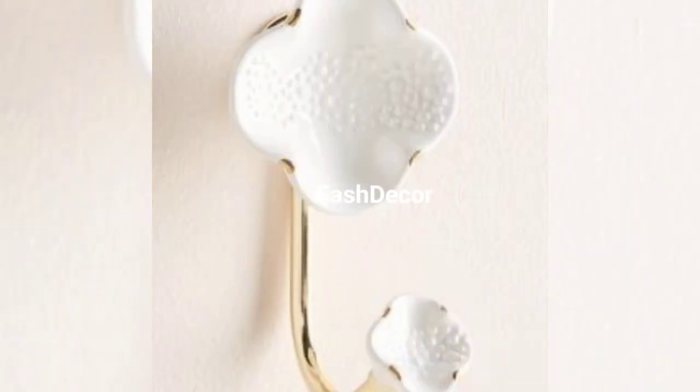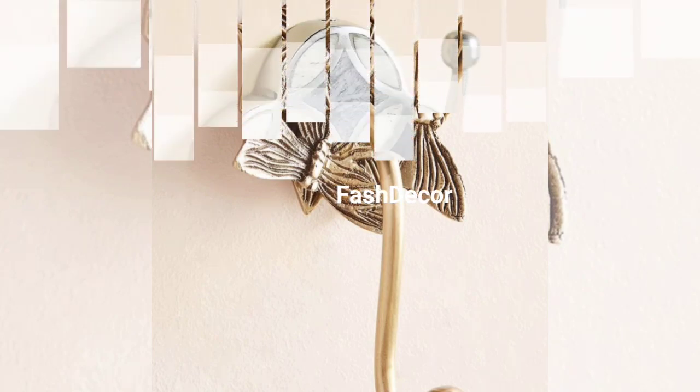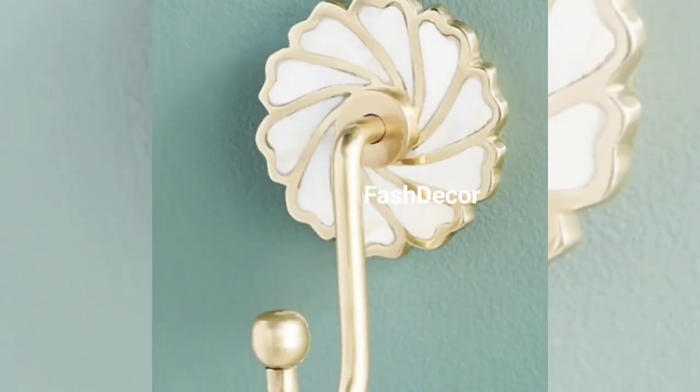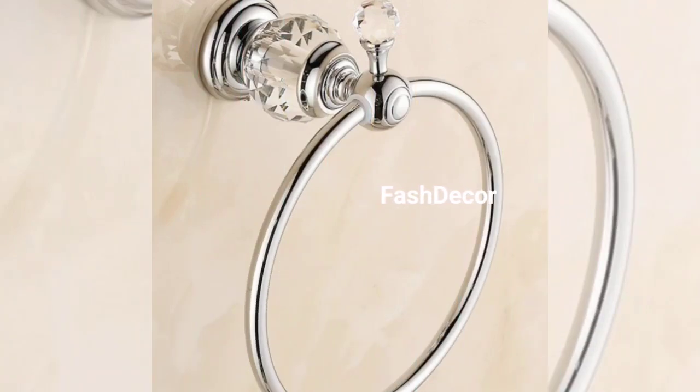Recycled materials or personalized hooks can be a unique addition to your bathroom. Let's not forget about the kids' bathroom — fun hooks with playful shapes and colors can make bath time more exciting. Before we wrap up, here are some tips for towel hook placement: consider the height, spacing, and stability.